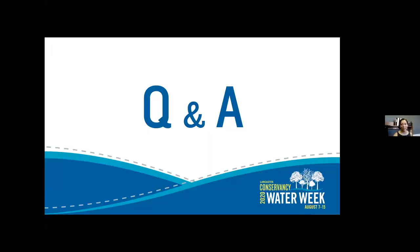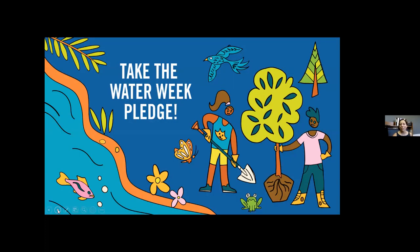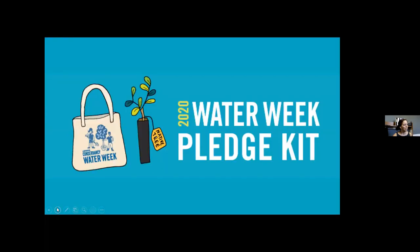Thank you so much, Elise and Kate. Those presentations were incredibly informative and I'm sure we're going to have a lot of questions. If you do have questions for Elise and Kate, please use the Q&A button at the bottom of your screen. We will make this presentation available to anyone who pre-registered and will link to those great resources mentioned. While we wait for questions, I want to remind you to take the Lancaster Water Week pledge. There are three simple action steps we each can take to make sure we have clean streams and rivers — the first of which is to create habitat. We have three more pledge pickup locations this week where you can get your own free tree or native shrub to incorporate into your landscaping.